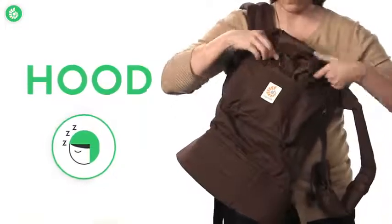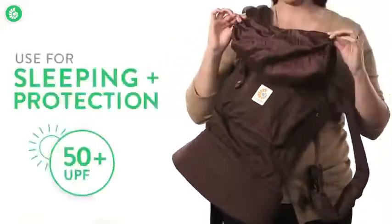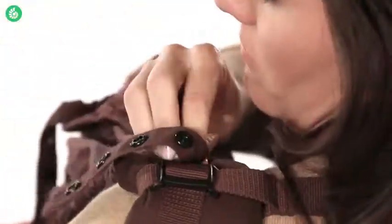Everyone loves this convenient hood. Like the lining, it's also made from organic cotton. It supports your baby's head while sleeping and protects delicate skin from wind and sun with a UPF rating of 50+. It's really easy to use — you just pull it up and snap it onto the shoulder straps.